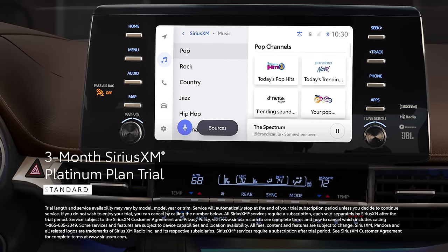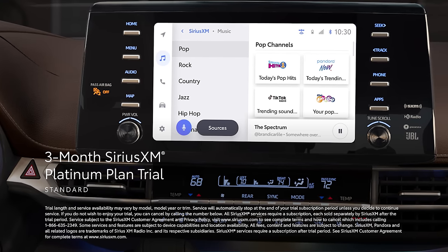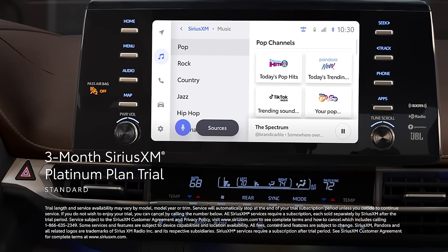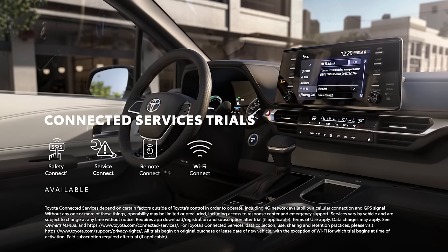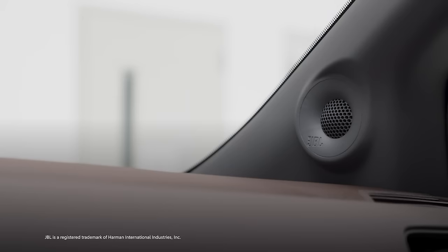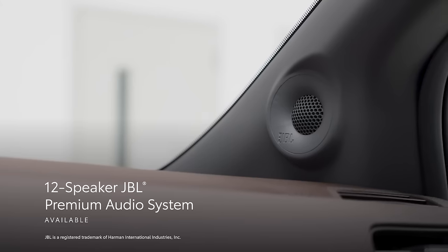There's a standard three-month SiriusXM Platinum Plan trial subscription that includes over 165 channels available in-cabin, and even more on the SXM mobile app, making it easier than ever to enjoy not just ad-free music, but also sports, comedy, and more. Select grades also come with trials for Toyota's line of connected services, including Safety Connect, Service Connect, Remote Connect, and Wi-Fi Connect. And for the best listening experience on the road, the available 12-speaker JBL premium audio system plays tunes in high fidelity.